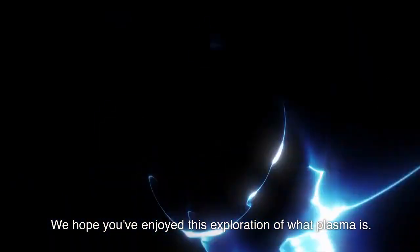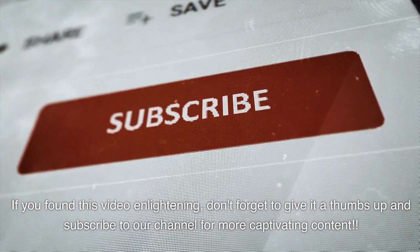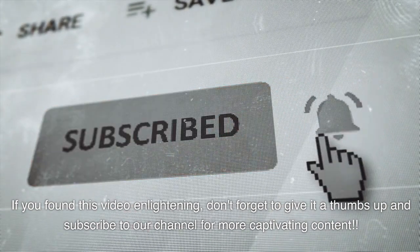We hope you've enjoyed this exploration of what plasma is. If you found this video enlightening, don't forget to give it a thumbs up and subscribe to our channel for more captivating content.